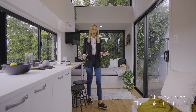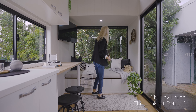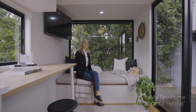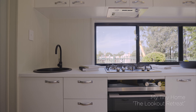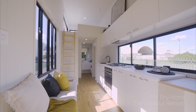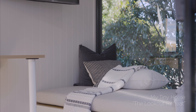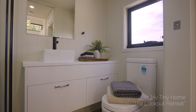It certainly won't disappoint, because it also comes with this plush day bed and huge bay window, perfect for lounging around or simply enjoying the view. This model includes a full kitchen, a dining area for up to three people, a built-in three-seater lounge, a large day bed or second lounge area, a laundry, a full bathroom, and a loft bedroom.